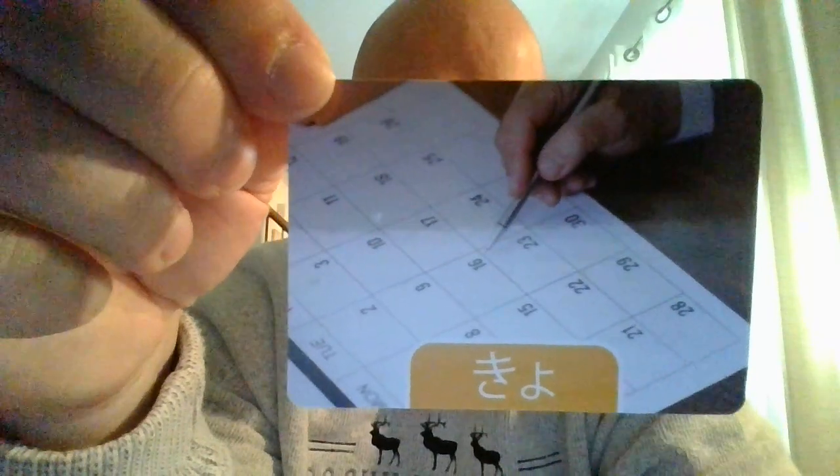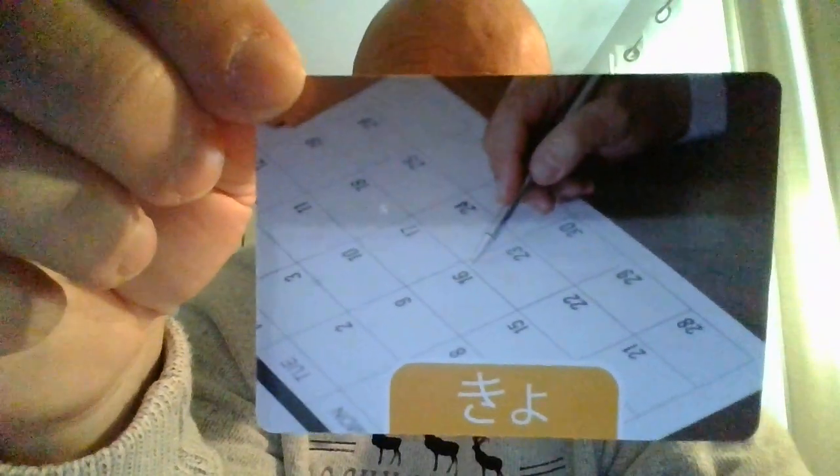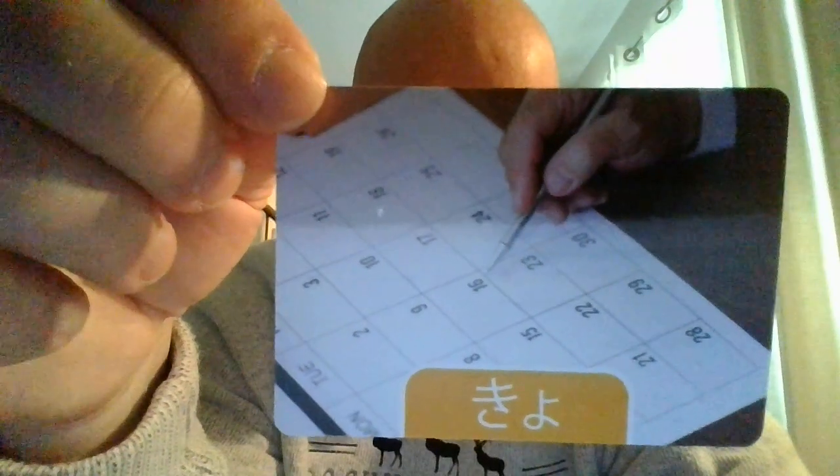Next, let's do 'education.' Education in Japanese is kyouiku. Give it a try — kyouiku.